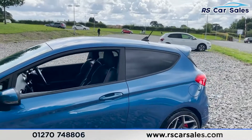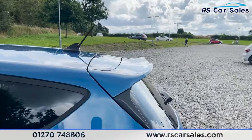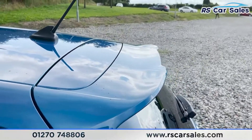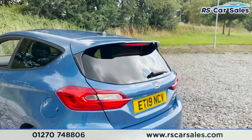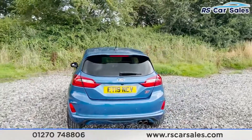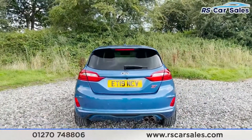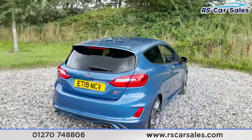We've got black trim around the windows and privacy glass for the rear passengers. Making our way to the rear, we've got our spoiler just there — great-looking spoilers on these. We do have reversing parking sensors as well as a reversing camera, and the dual-exit exhaust on the bottom right there, along with more ST badging.